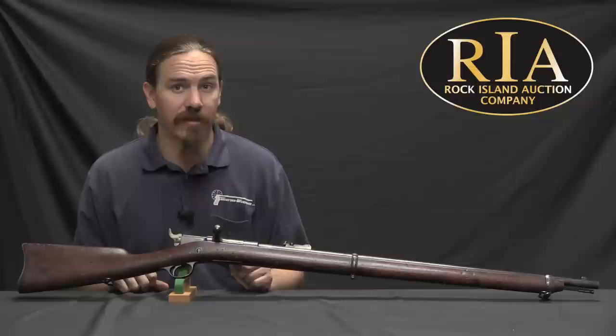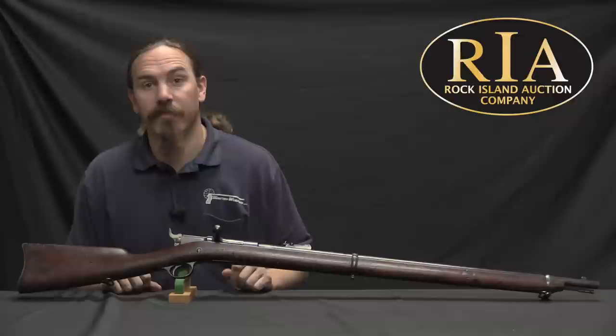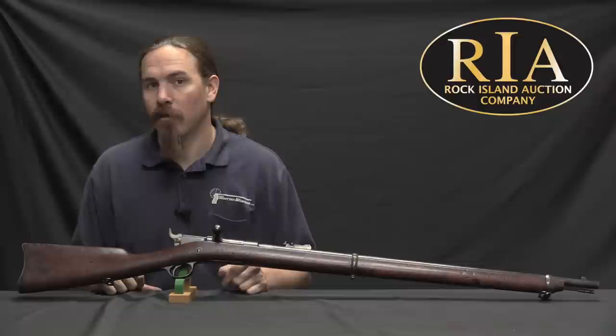If you would like to have this one as a cool example of a US military pattern rifle from this period, take a look at the description text below the video. You'll find a link there to Rock Island's catalogue page on this rifle — that'll have their pictures, their description, their price estimates, and all that sort of information. You can place a bid on it if you like, over the phone, through the web, or live here at the auction in person. Thanks for watching.